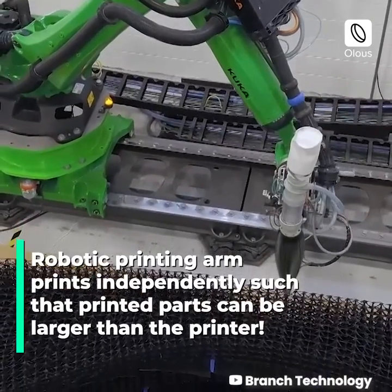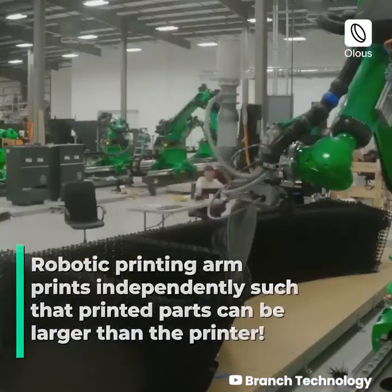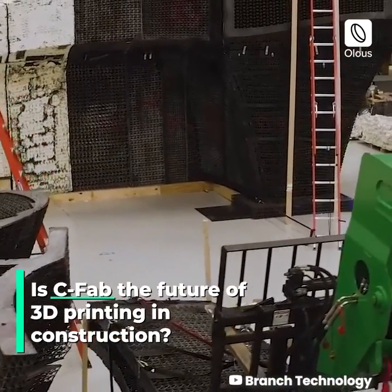The robotic printing arm prints independently, such that printed parts can be larger than the printer itself. Is CFAB the future of 3D printing in construction?